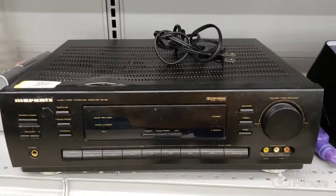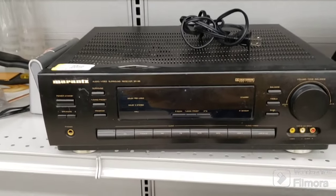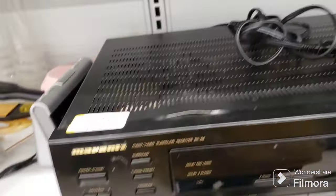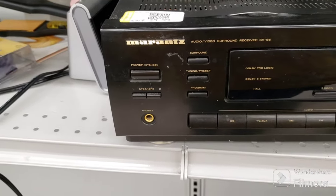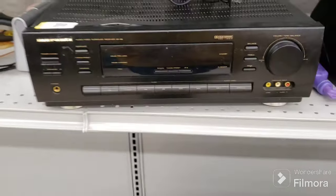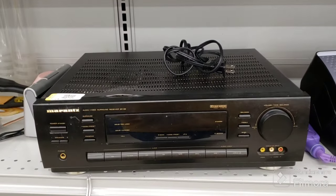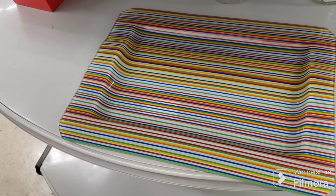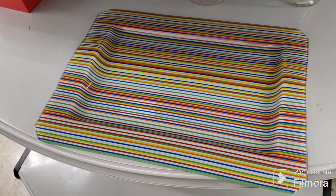Who remembers this brand - Marantz? That was a great brand back in the day. This looks like it's been dropped a few times - it's all dented on top. It is an audio video surround receiver. Back in the day that was mucho bucks - just want to share it, bring back some memories for somebody.